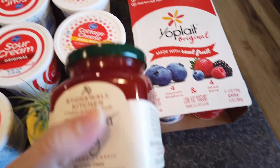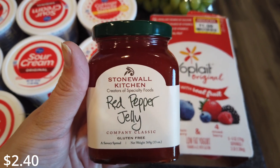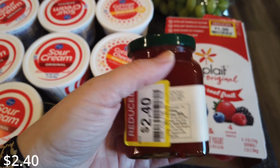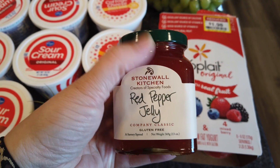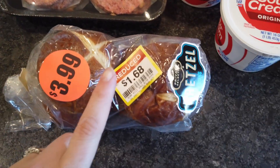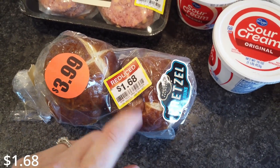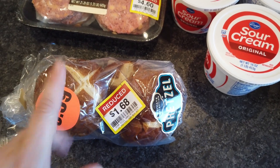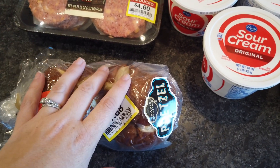For my husband's birthday, we got him this Stonewall Kitchen red pepper jelly — he loves Stonewall Kitchen — and we saw it on clearance for $2.40, so we got it as a fun little birthday treat. Then from the bread cart I got some pretzel buns for $1.68, a little more than I like to spend, but my husband really likes pretzel buns so whenever I see them I usually grab them for him.